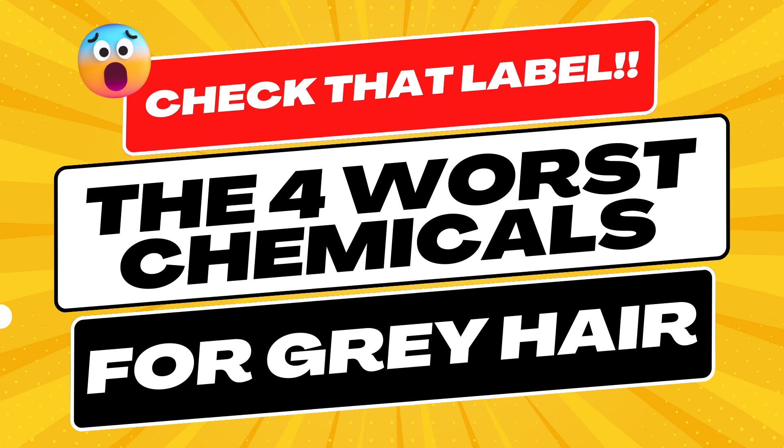Choosing a hair care product that works is hit or miss. We often scan the package for the qualities and main ingredients we want, give it a quick smell test and maybe read a few online reviews before deciding. But how often do we read the label? The fine print. And when you read the label, how many of the ingredients do you recognize, know how to pronounce, or know what they're there for in the first place?